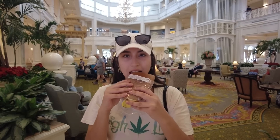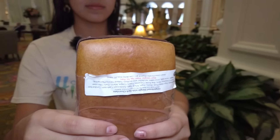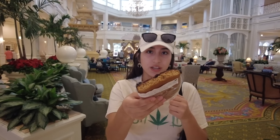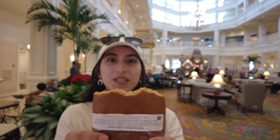Alright, let's taste it. The first taste you get is the gingerbread cookie, which is actually pretty soft — I thought it was going to be hard. And then you get the dark chocolate aftertaste. It does blend well together. If you're visiting the Grand Floridian Hotel and you love gingerbread, this is a must buy.